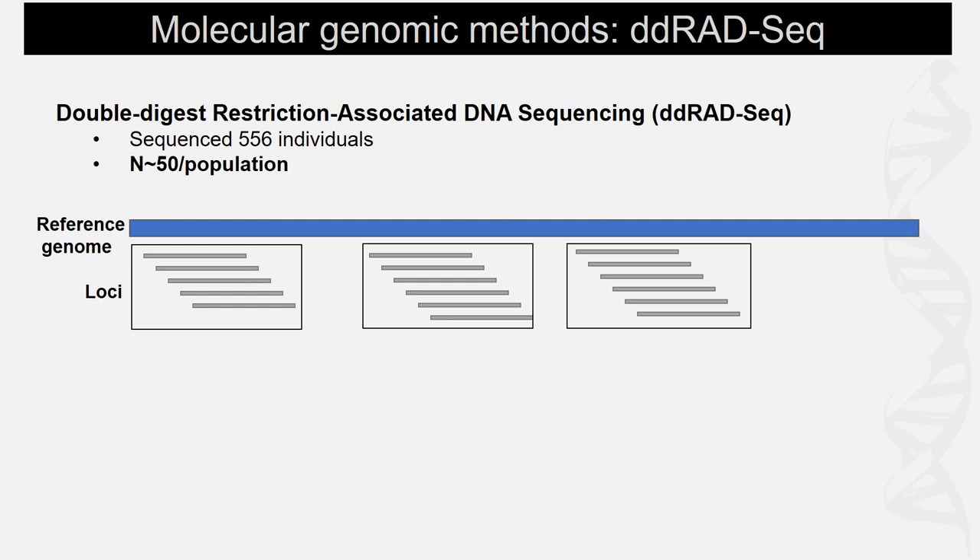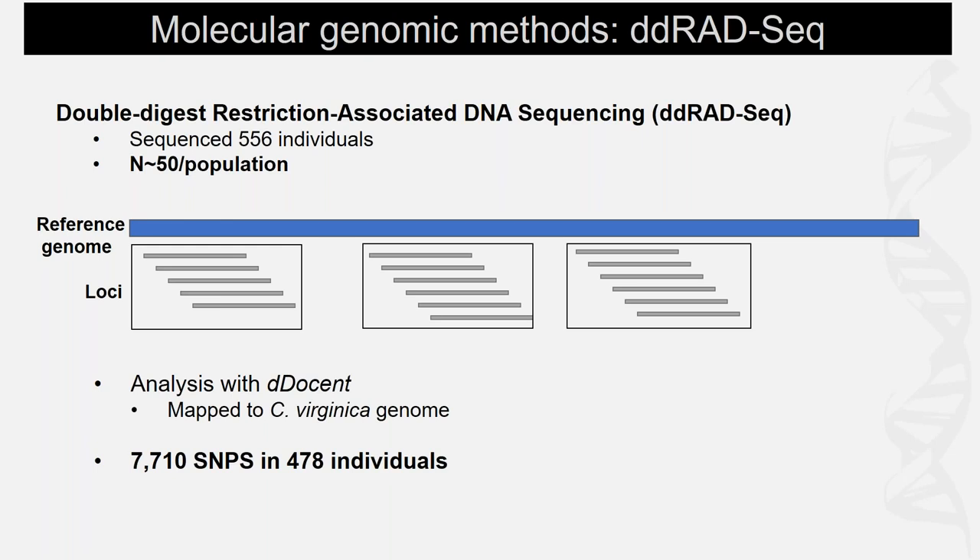This method is beneficial because it allows for high coverage around the sampled areas of the genome, as shown in the figure. I have a genome to work with, which is really useful and facilitated both my work and the work of others. From this analysis, I derived about 7,000 SNPs or markers spaced throughout the genome from 478 individuals.